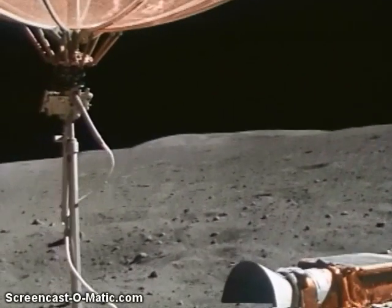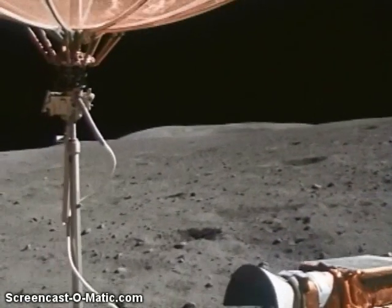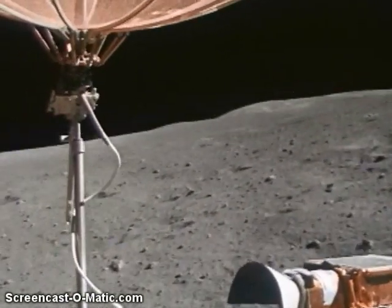We just popped out on a rise, Tony, and we're going down into another swale. I can see a flag crater off at 11 o'clock, and we're heading 007.